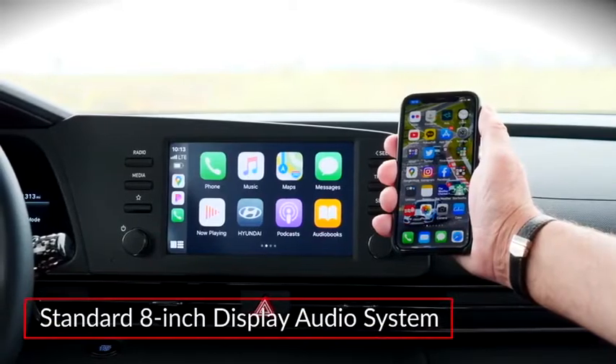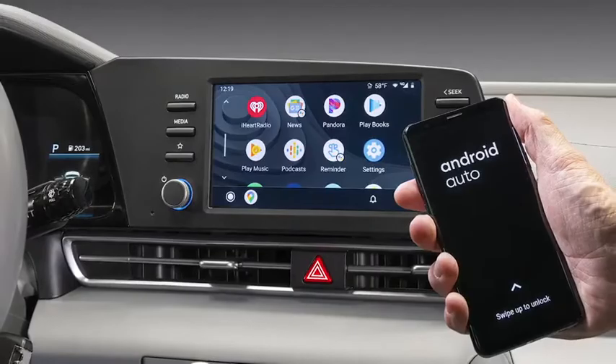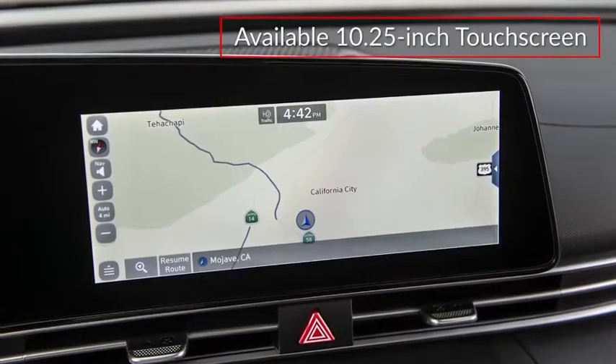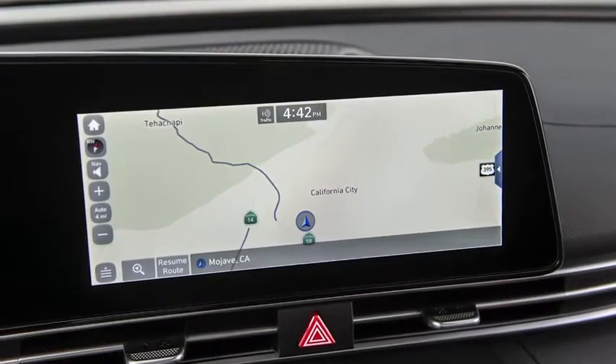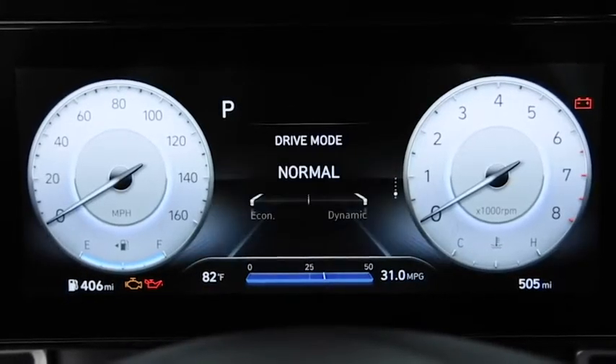The standard 8-inch display audio system includes wireless Apple CarPlay and Android Auto smartphone integration. The Limited trim gets a 10.25-inch touchscreen with navigation and dynamic voice recognition, and a 10.25-inch digital gauge cluster display.